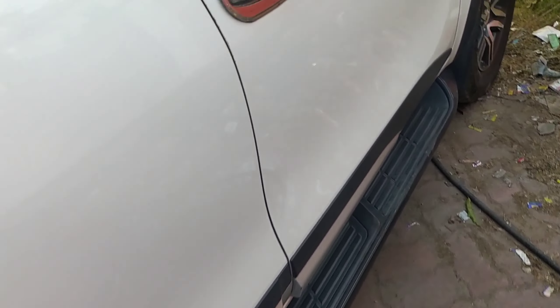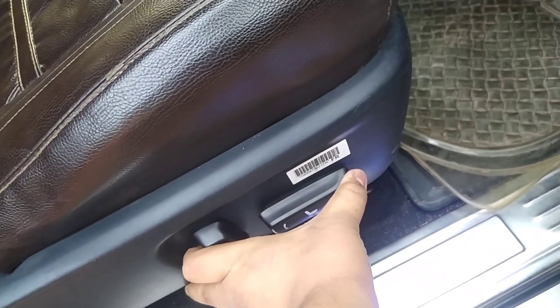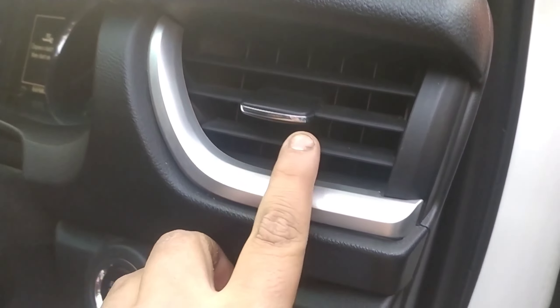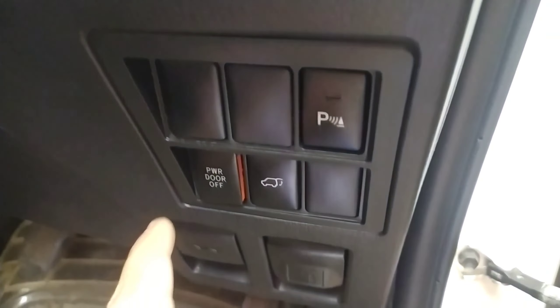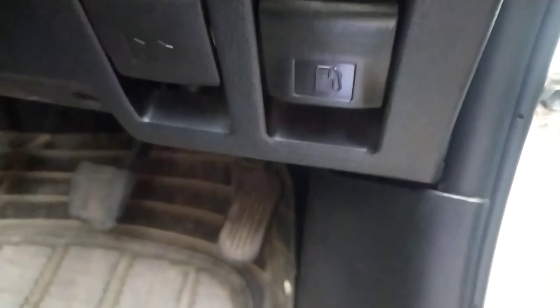There is a 12V charging socket along with some storage space. The hump is not very big. Moving to the front, there is a request sensor here. This is the eight-way electric seat — let me push it all the way back. You can see the AC vent here along with a chrome accent and silver finish. There is also an engine start-stop switch.